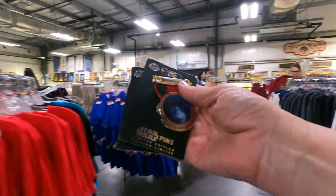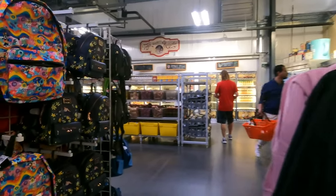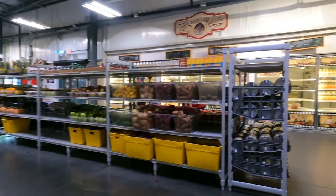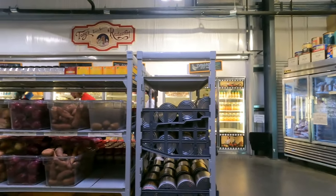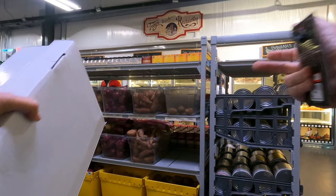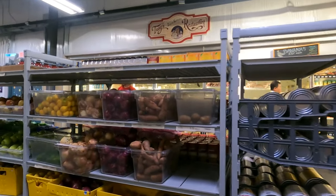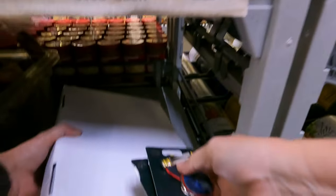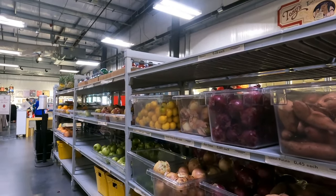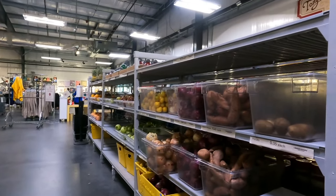I don't see anything we can't live without, but I'm going to grab a couple of those pins and the green shoes. Let's check out the food. Last time we were here they told us they weren't getting the cookies back, which was unfortunate — that big box had like 60 frozen cookies and when baked they turned out to be massive, the same big ones you get in the parks.